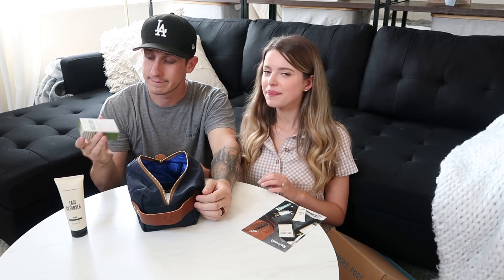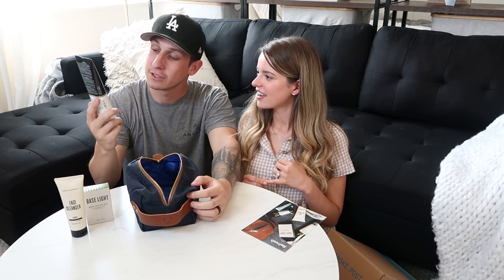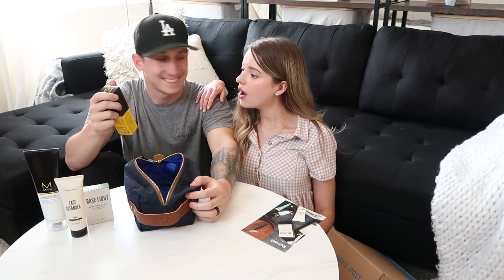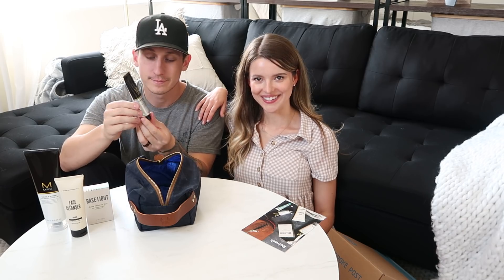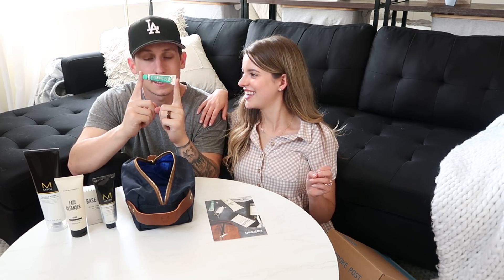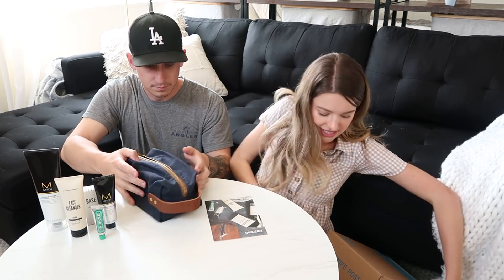Double Hater two-in-one shampoo and conditioner — this is cool! Construction paste with elastic hold as a styler. And Marvis Classic Strong Mint toothpaste — the cutest little toothpaste, the one I told them Brooke would really like.